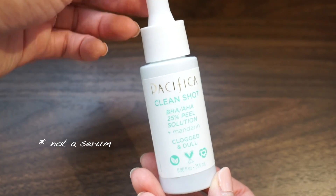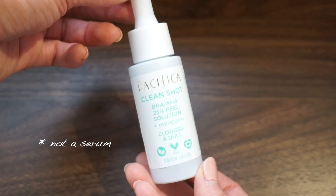The third one is the BHA AHA 25% Peel Solution plus Mandarin. This is for clogged and dull skin. At the end of winter and the beginning of spring, people are dealing with duller skin, so you want something to speed up that cell turnover time.